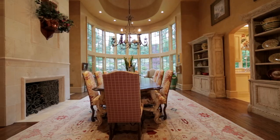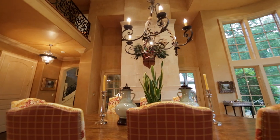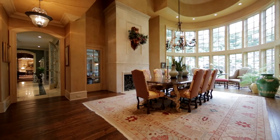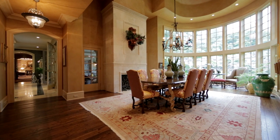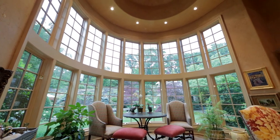The breakfast room is a beautiful spot right off of the kitchen with Venetian plaster walls and a fireplace. In addition, we have a wall of curved windows that overlooks the waterfalls and ponds and pools, and it's spectacular.